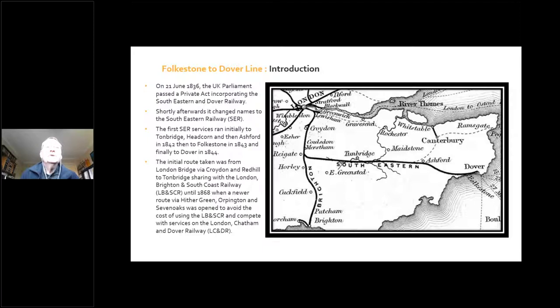The initial route taken was from London Bridge via Croydon and Red Hill to Tunbridge, sharing with the London Brighton and South Coast Railway. That continued from 1844 to 1868, when the new route via Hillegreen, Orpington and Sevenoaks was opened. That was really to avoid the cost of using the London to Brighton section down to Red Hill, and also to compete with the London Chatham and Dover Railway, shown in blue on the screen.